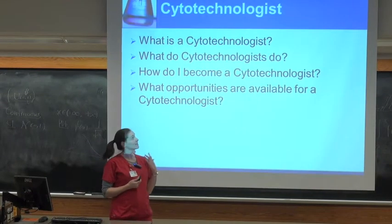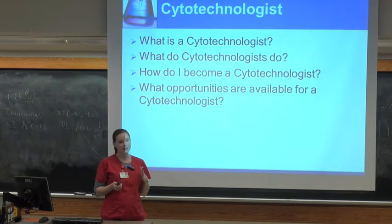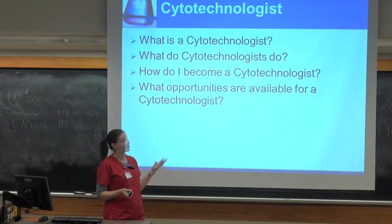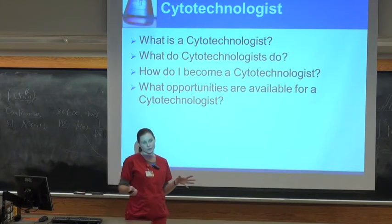I'm here to talk to you about cytology and being a cytotechnologist. If you guys are like where I was at this point in your life, you maybe have not even ever heard of cytology, what it is that we do, what the field is in general. So I'm going to give you a brief overview of the field.